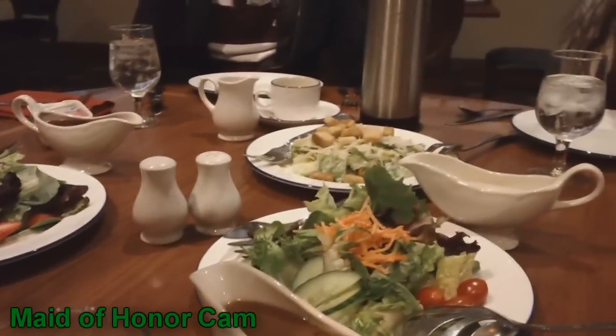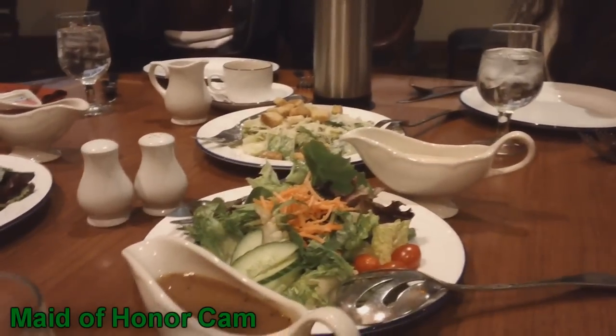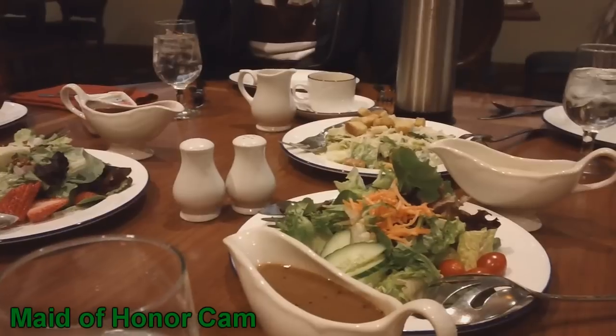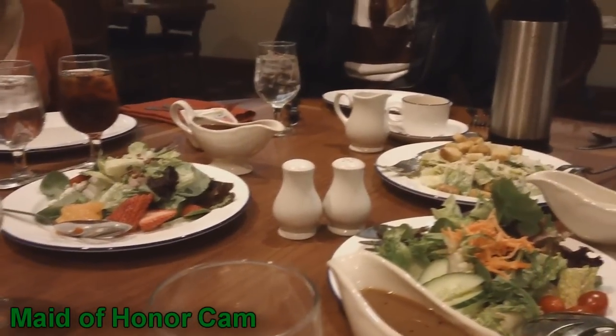The traditional Caesar salad already has the dressing tossed with the salad and would be served pre-tossed, and then the croutons and parmesan on top.